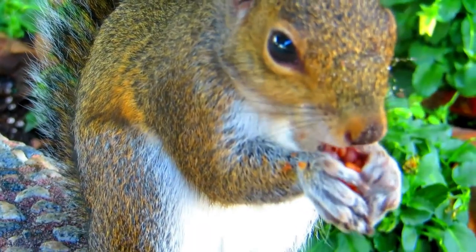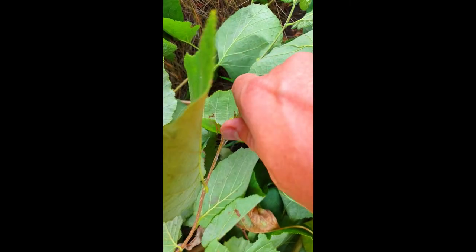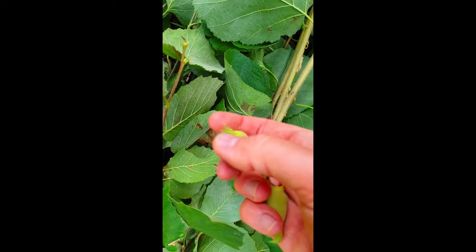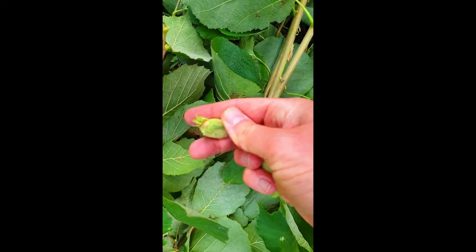It's good to work in harmony with nature and I appreciate that squirrels also need food. However, when you've gone to a lot of trouble to prune and maintain a tree and then it's stripped within a weekend, it can be disheartening.